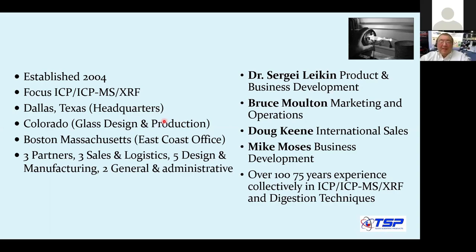The company is spread out. We have our headquarters in Dallas, Texas, our production in Colorado, an East Coast office in Boston, Massachusetts, and another East Coast office in Delaware. We're not just a consumable supplier, but rather a solution to your analytical problem based on our experience.